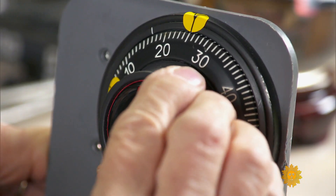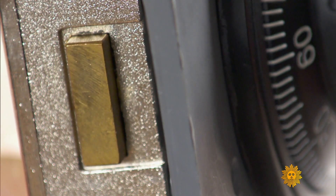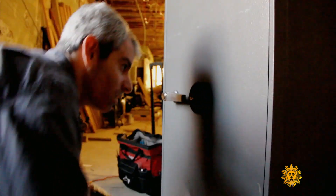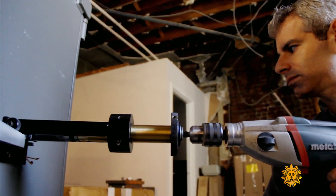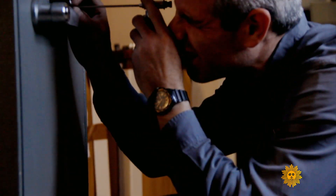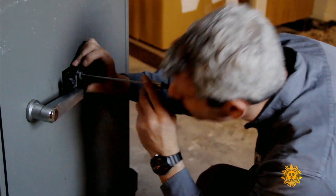It's exciting to watch safecrackers open safes using what's called manipulation — using touch, sight, and sound as they turn the dial. But there's actually a more common technique: drilling a hole into the lock in the safe, using a medical-grade borescope, viewing the internal mechanism, and then dialing the combination open while you're watching it.